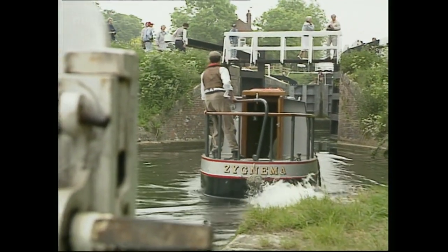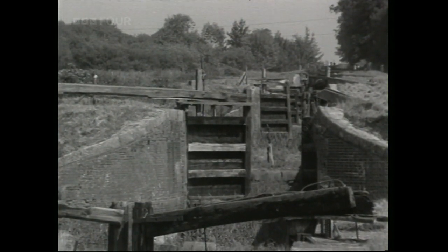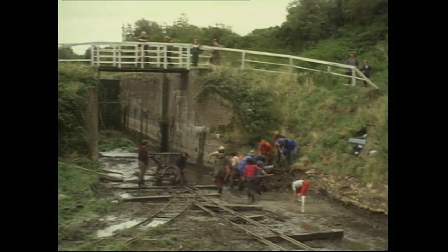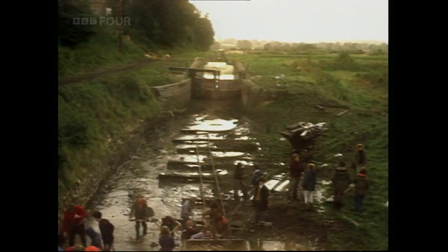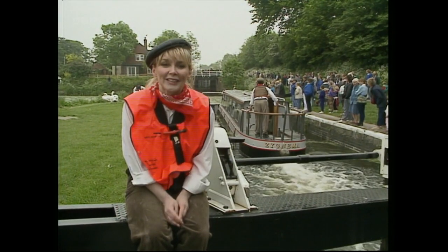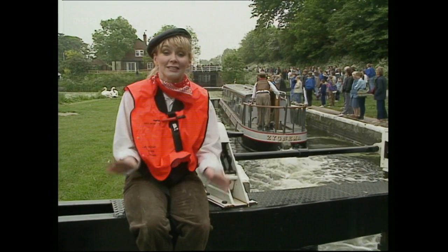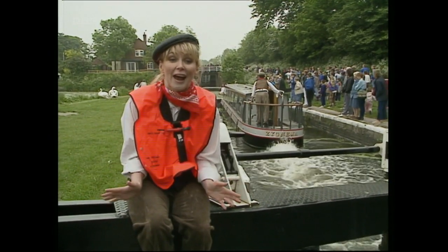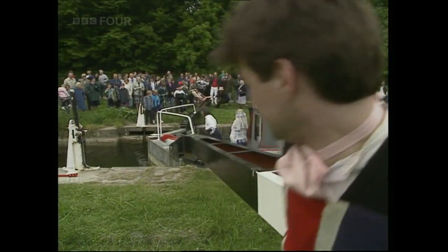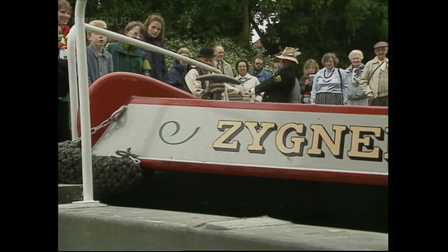The Kennet and Avon is a bit like a Victorian motorway. It was opened back in 1810 to link Bristol with the River Thames, but in the 1950s it fell into disrepair. It took 20 years to restore it, and they finished the job with a grand reopening back in 1990. This is Queen's Lock — lock number 22 that they're just going through now. So they've got another seven to do. They've done 22 in an hour and a half, but they are really getting tired. Everyone's behind them cheering them on, but I just hope they can keep up their strength for the next seven locks.